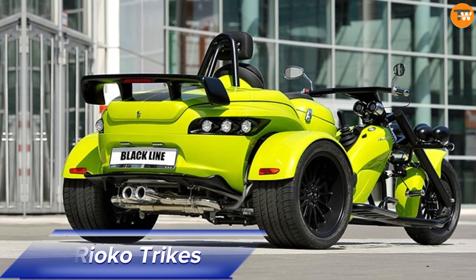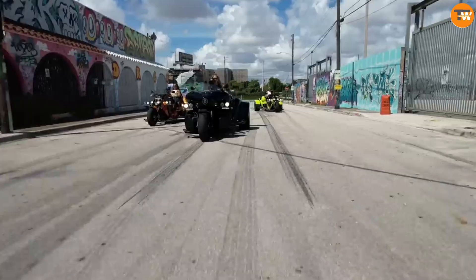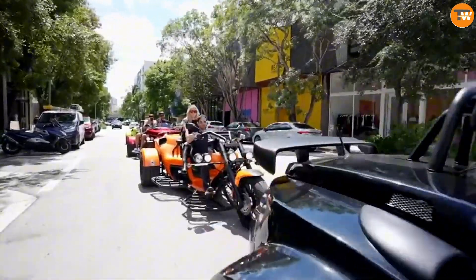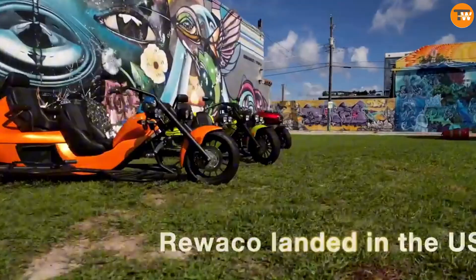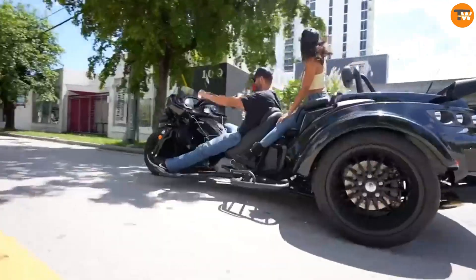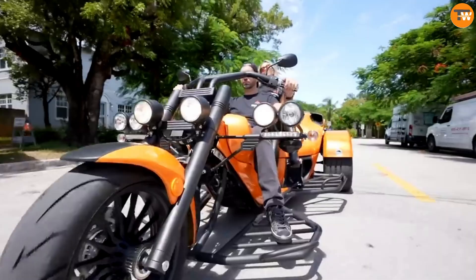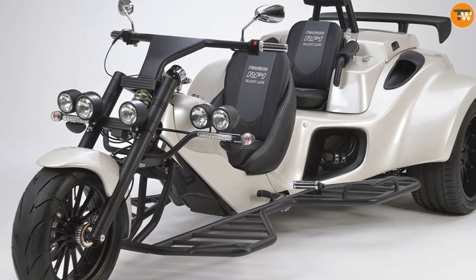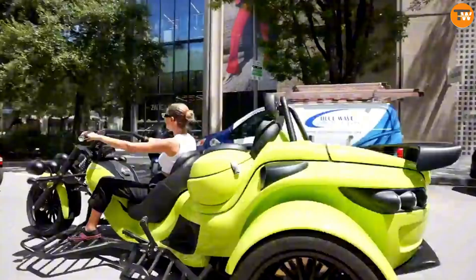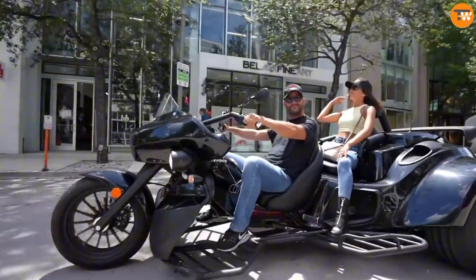The Ryoko Trikes, crafted in Germany since 1990, are renowned for their cutting-edge design and top-tier engineering. Riding one of these trikes offers a unique experience blending style with exceptional performance. Rio Co spent three decades perfecting their tricycle designs before unveiling the Per 3G. The light-weighted model combines sleek looks with sporty handling and can be customized with various options.